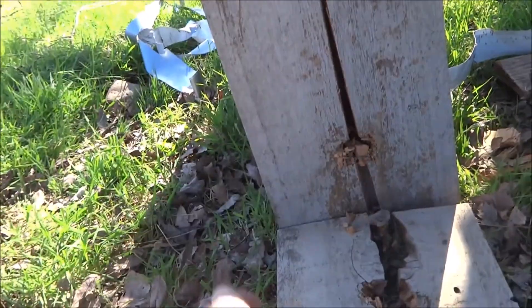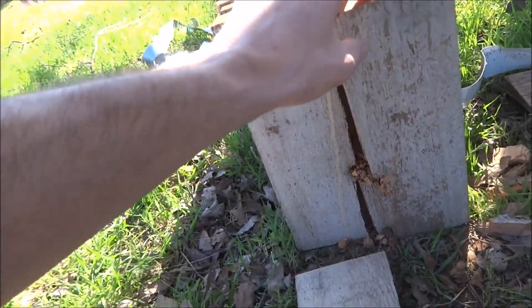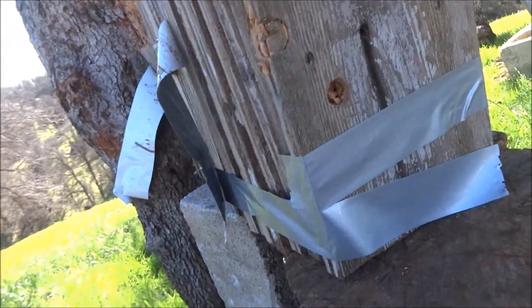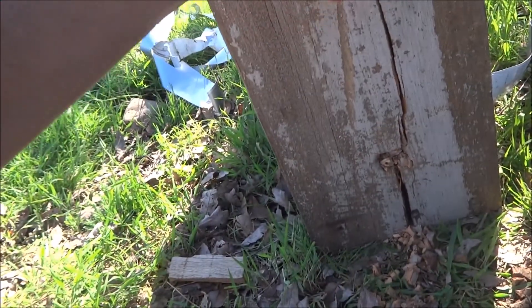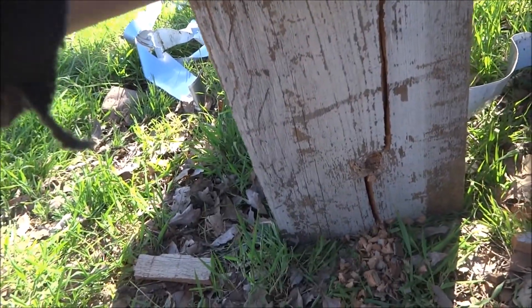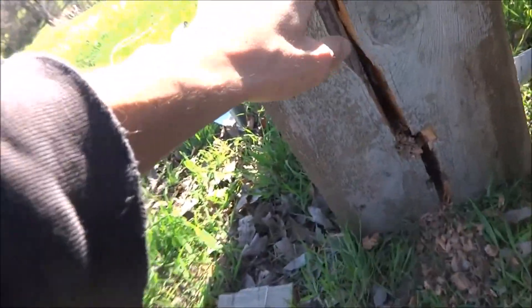The third one also split, and it blew all that out too somehow — that's where it came through. Seems like it just split them all in half. There's number four and five, number six, still split in half with lots of pieces of wood in there as secondary projectiles. Seems about the same size hole the whole time — about a full inch diameter.